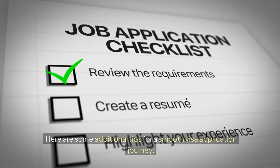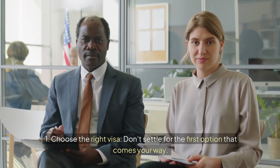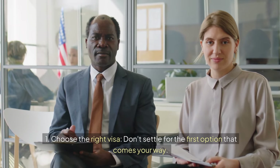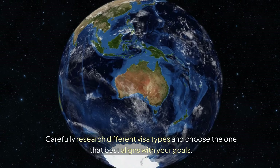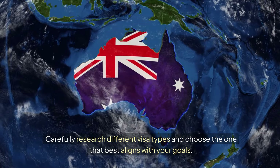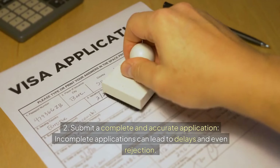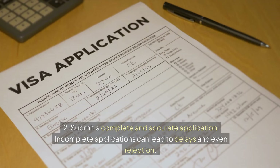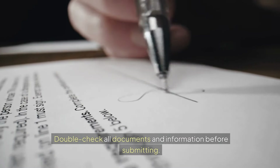Here are some additional tips for a smooth visa application journey. First, choose the right visa — don't settle for the first option that comes your way. Carefully research different visa types and choose the one that best aligns with your goals. Second, submit a complete and accurate application. Incomplete applications can lead to delays and even rejection. Double-check all documents and information before submitting.